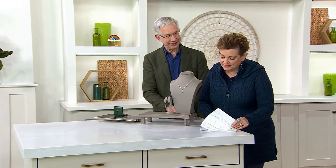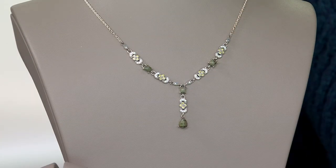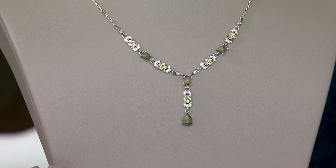We want to talk about the necklace, because to get the two of these together, you're around $35 on EasyPay for something that we have literally never, ever seen before. This lovely Y-shaped necklace, just how it's going to follow the neckline.